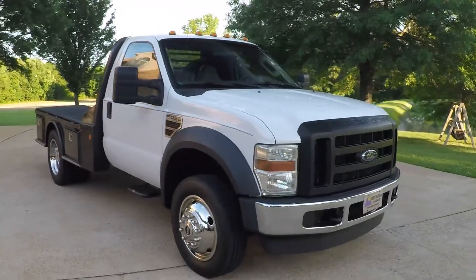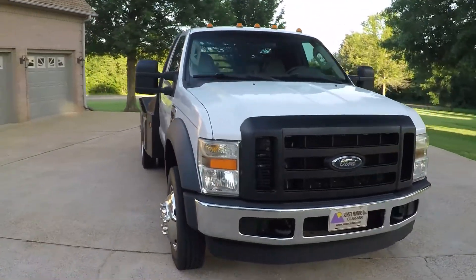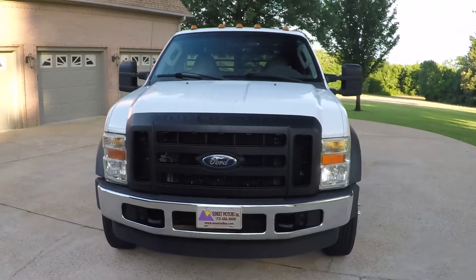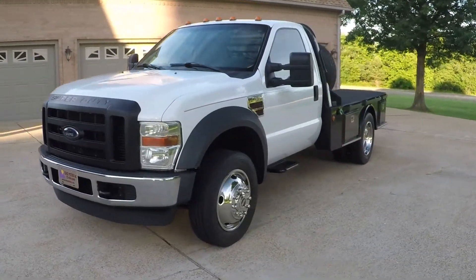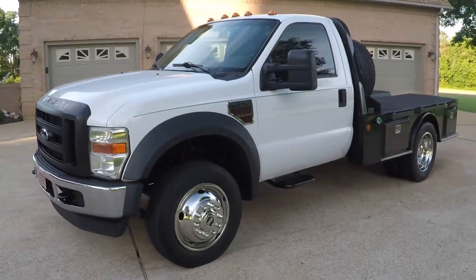Welcome to Sunset Motors. My name is Frank Gerard. It's a sharp 2008 Ford F-450 flatbed. We're located in West Tennessee.